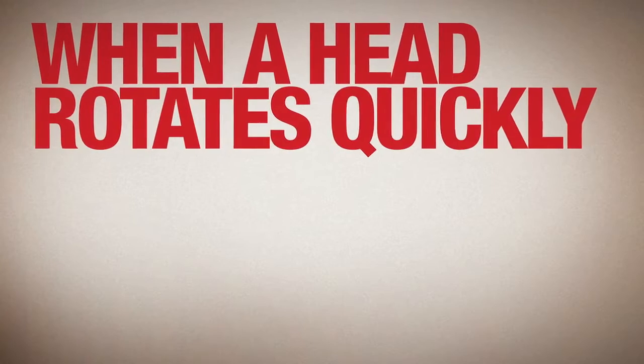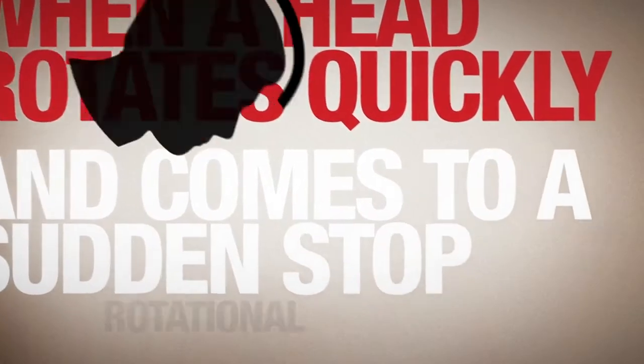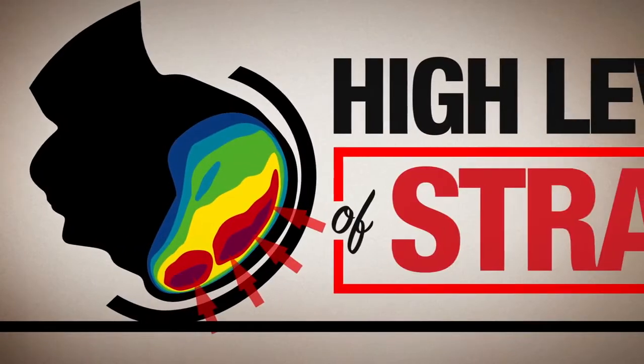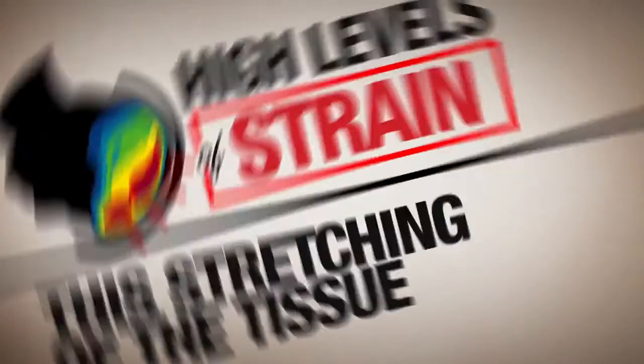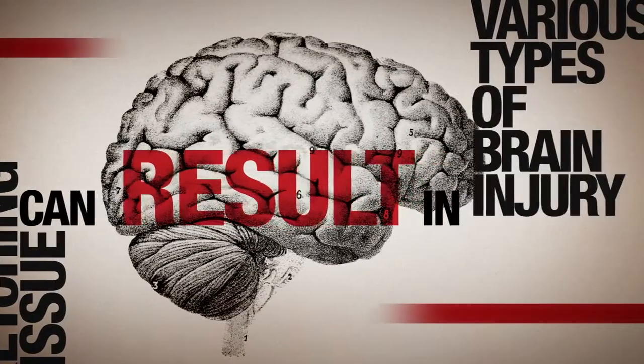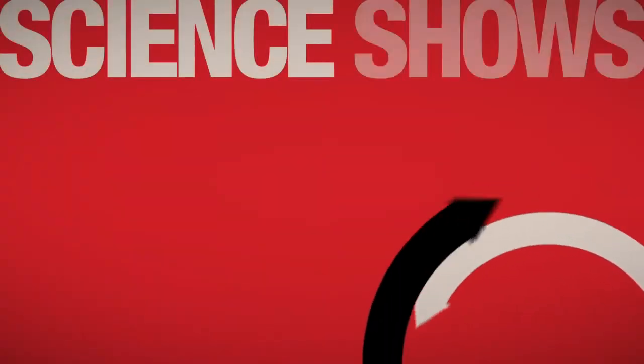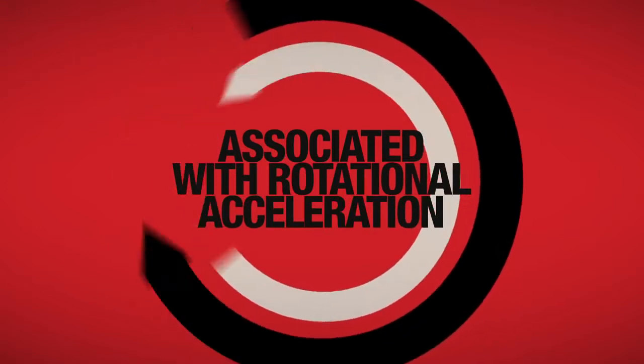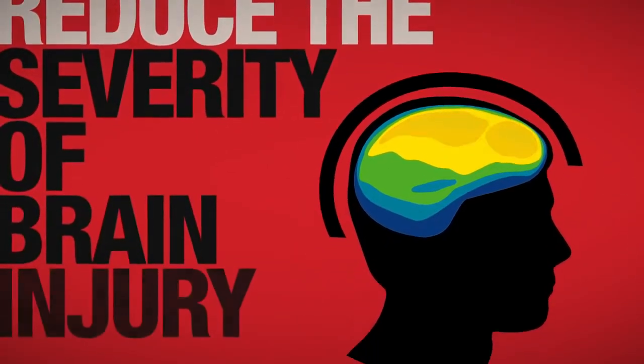When a head rotates quickly and comes to a sudden stop, rotational acceleration can cause the brain tissue to experience high levels of strain. This stretching of the tissue can result in various types of brain injury. Science shows that by reducing the strains associated with rotational acceleration, it might also reduce the severity of brain injury.